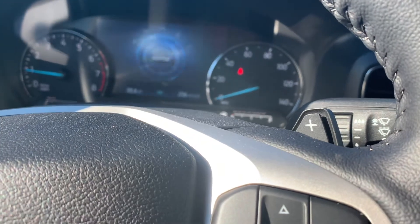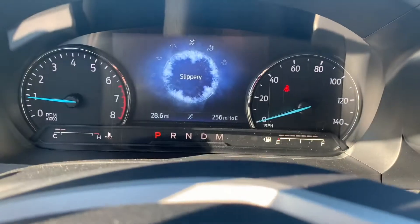Sport, tow, eco, normal — all that, which is real nice.